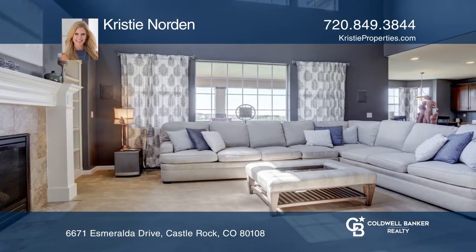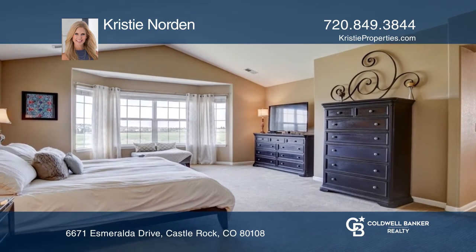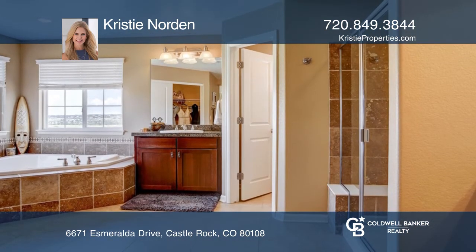Architectural design in the dining and vaulted living room makes this a home to treasure. The amazing master includes a sitting space to enjoy the views.